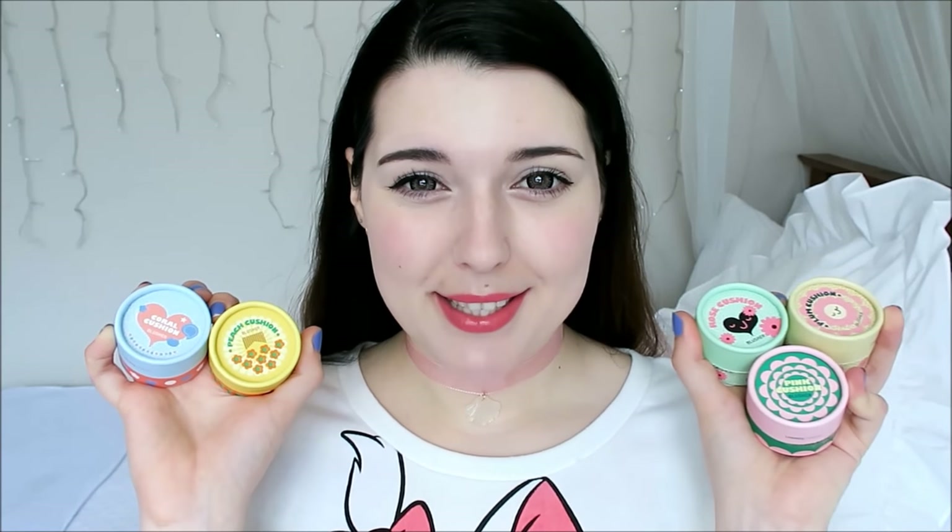Hello Princesses! Today I'm going to be talking about the Face Shop Lovely Pastel Cushion Blushes. These little blushes have super cute packaging and the collection comes with 5 really cute colours, so I was really excited to try them out.